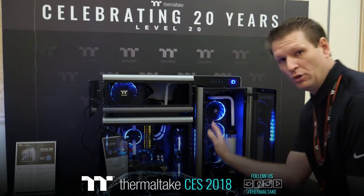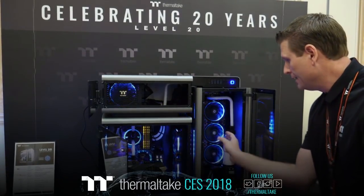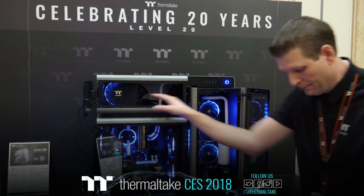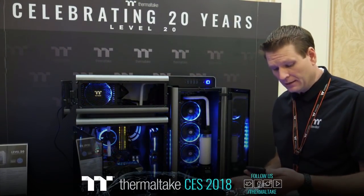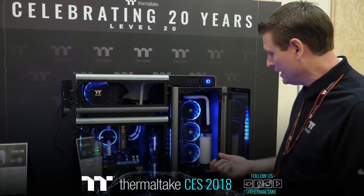There's also proper spacing to run the cooling tubes through the top, the bottom, and the side. Being able to create what you want with your radiator and reservoir mounting in the front chamber, then having that pass through into the main chamber where you keep your components, and then having your power and cable management up at the top — it's a great design. If you have any particular questions about the Level 20, let me know.